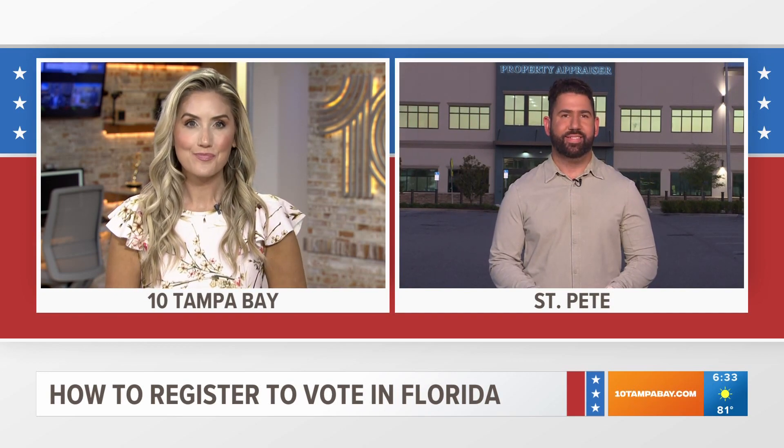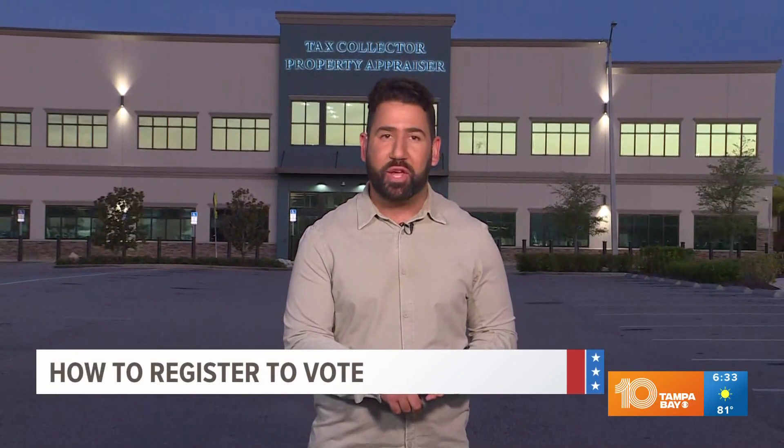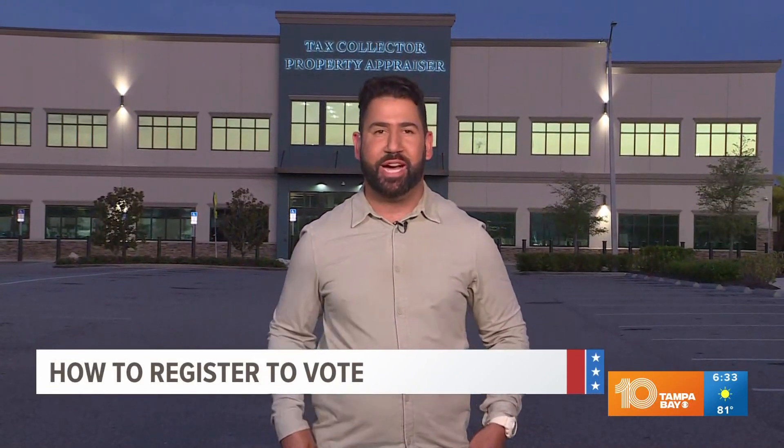Good morning. This is one of those places people can go to register — your local tax collector's office — but that might not be the easiest or even quickest way to do so. Here's a how-to guide.